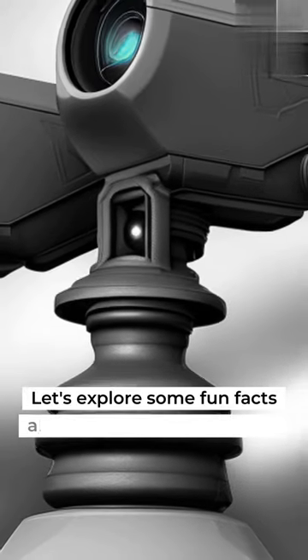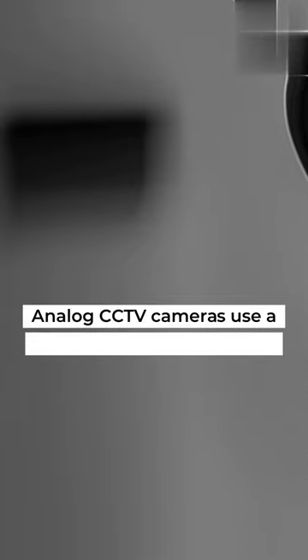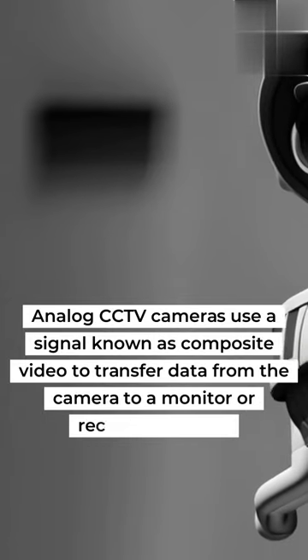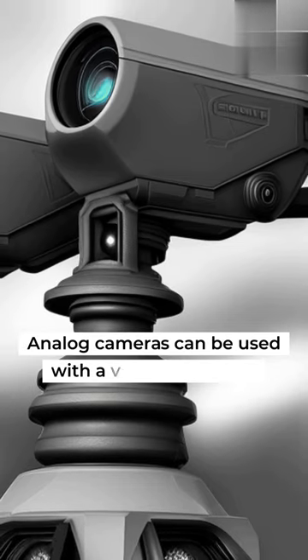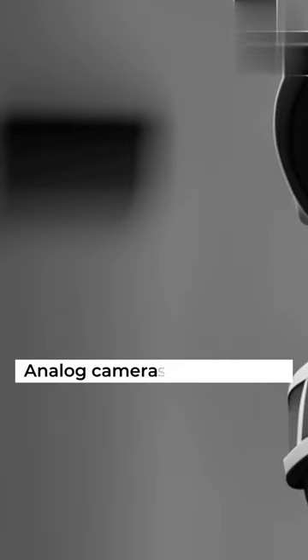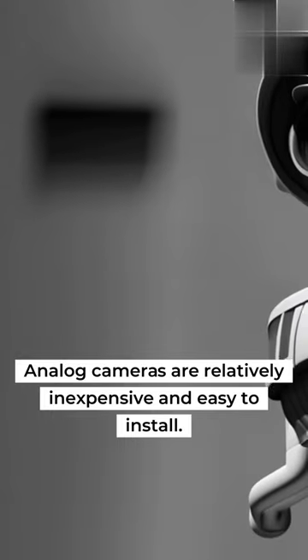Let's explore some fun facts about analog CCTV cameras. Analog CCTV cameras use a signal known as composite video to transfer data from the camera to a monitor or recording device. Analog cameras can be used with a variety of lenses, allowing for a wide range of viewing angles. Analog cameras are relatively inexpensive and easy to install.